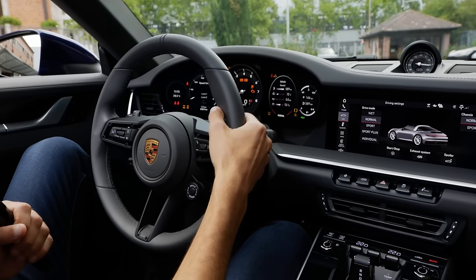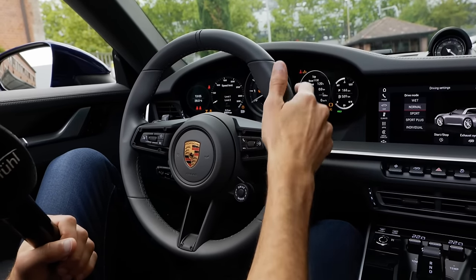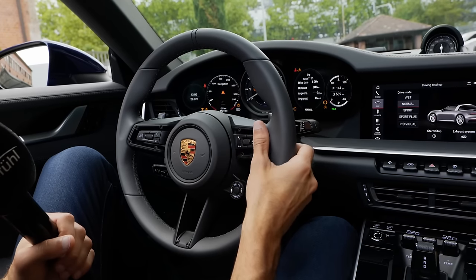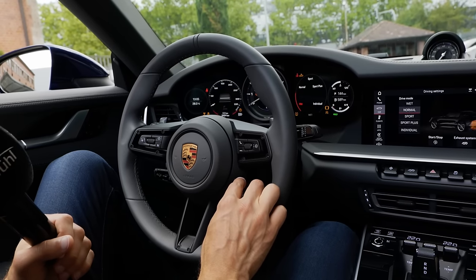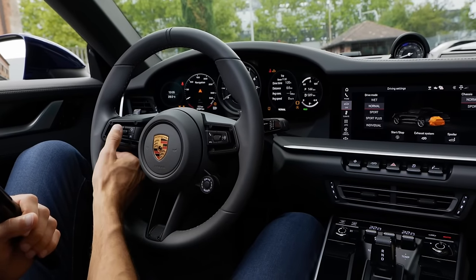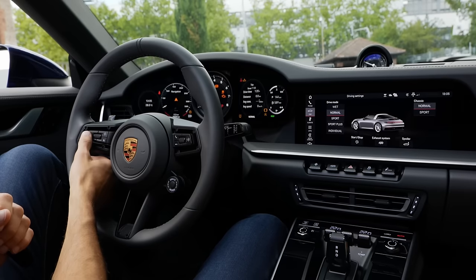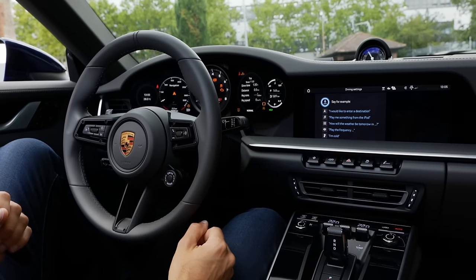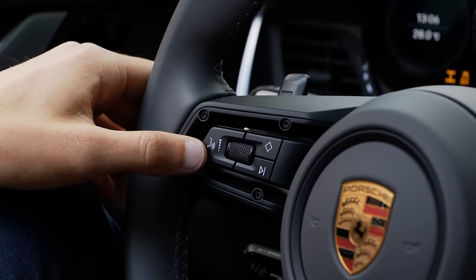The steering wheel is small with a nice grip and paddle shifters. On the right side you can control the right screen, switch it to control the left instrument screen, pick up the phone, and use the drive mode selector — practical. There's also a new wet driving mode for slippery conditions, less of a concern with all-wheel drive. On the left side you control volume, set a favorite key, and there's a voice input button that works quite decently.